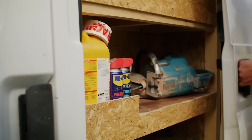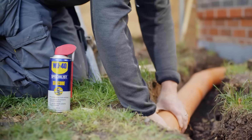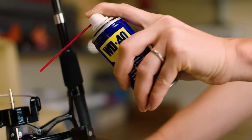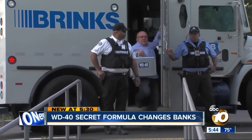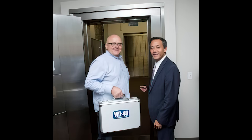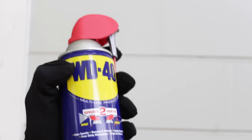The formula was never patented, meaning the exact ingredients of WD-40 have never been revealed, known only to a few select employees of the brand. The secret recipe is currently stored in a secure bank vault in San Diego. So no matter how many brands try and fail to copy the original, WD-40 has remained the all-purpose solvent of choice.